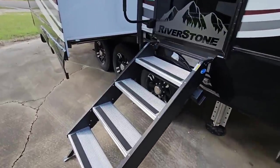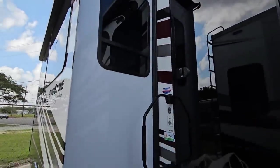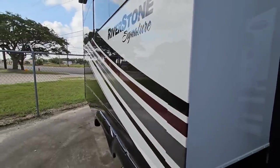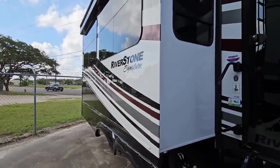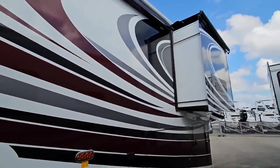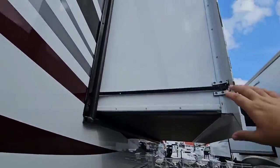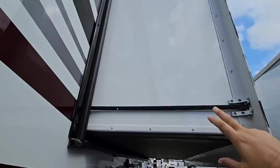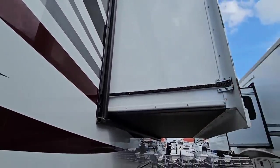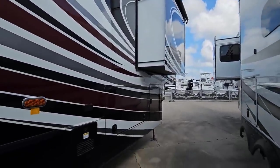It has rack and pinion slides and a nice step above. Beautiful Riverstone door. Now these sides are painted, just not paint matched to this portion. This entire unit is what's called a full body paint unit, which means they used automotive paint all the way around. A lot of folks think full body paint means that the sides of the slide outs need to be painted, which they are. The difference with some brands is whether they follow the stripes through the slide out. This brand doesn't, but it is still full body paint all the way around.